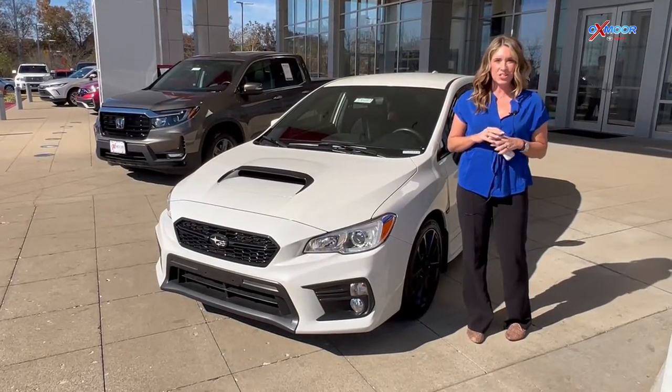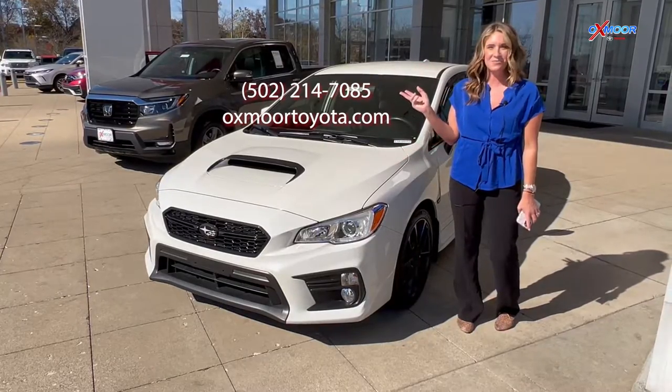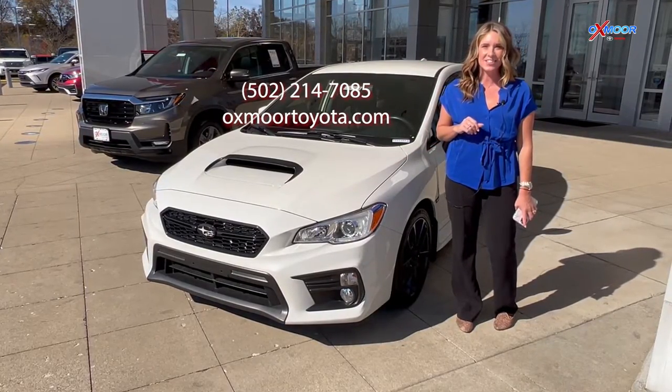If you have any questions on any one of those three vehicles, let us know. All of our contact info is listed right here. Thanks so much, you all. I'll see you soon. Bye!